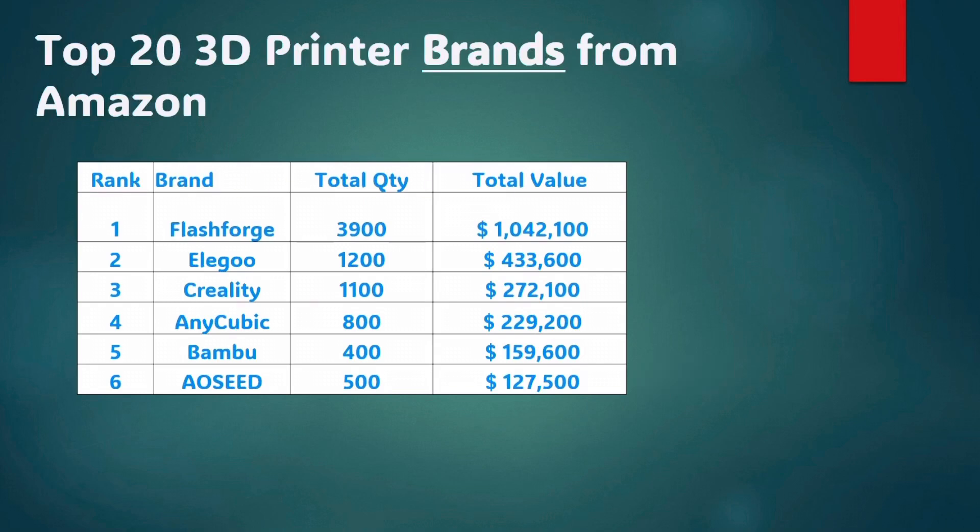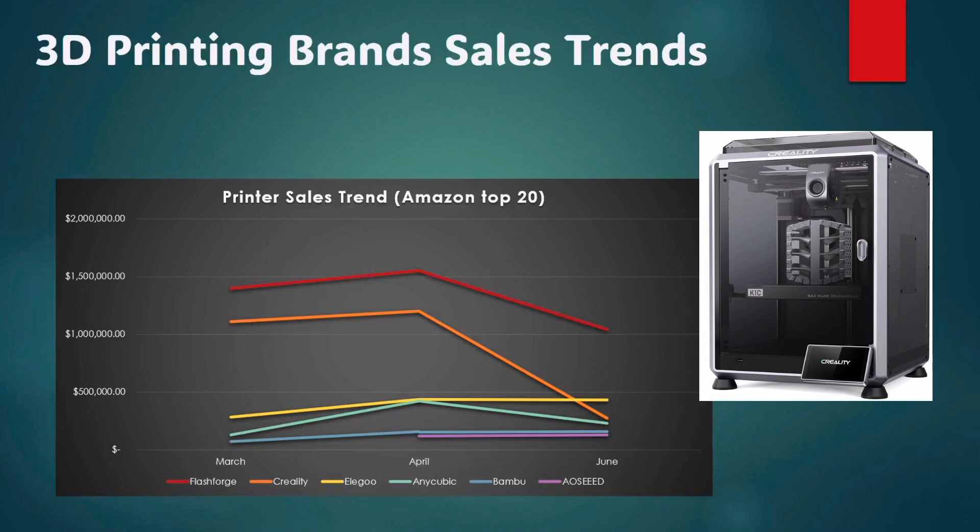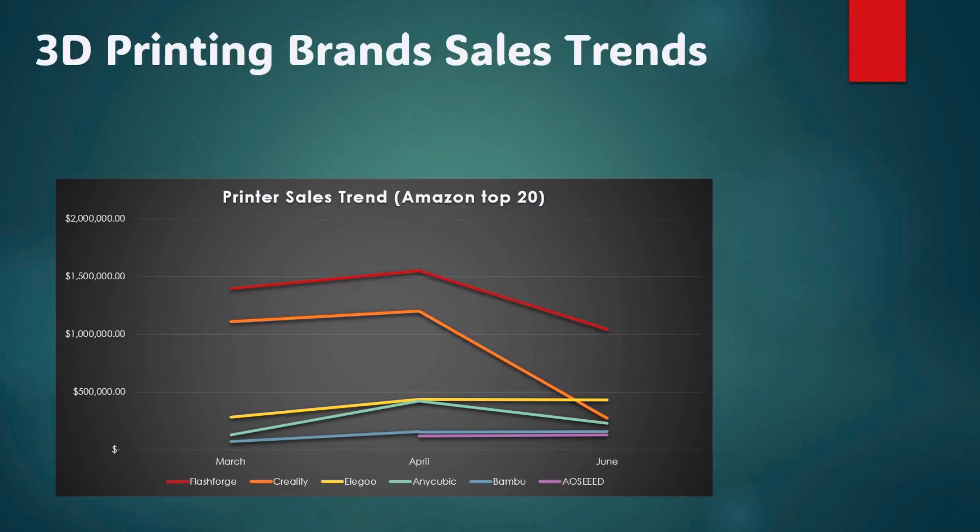Now since we've been doing this for a couple months — even though I missed the month of May — we can see a little bit of a trend line. We're seeing FlashForge and Creality are actually down since April, with Creality sales being cut significantly. The main reason was the Creality K1C, one of their higher end flagship models, which had huge sales in April of like 900 units but this month had less than 200 units. Elegoo seems to be making steady progress. Anycubic is down. Bambu Labs is very steady, maybe slightly up. And AOC — it's their second month I've captured and they're growing a little bit.